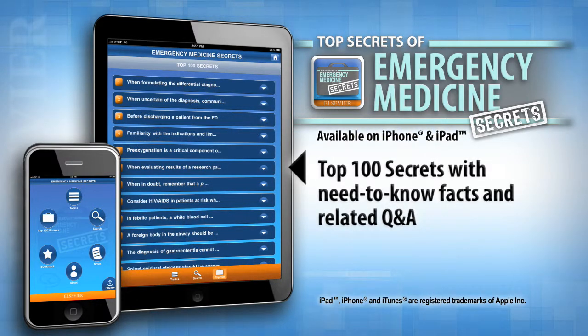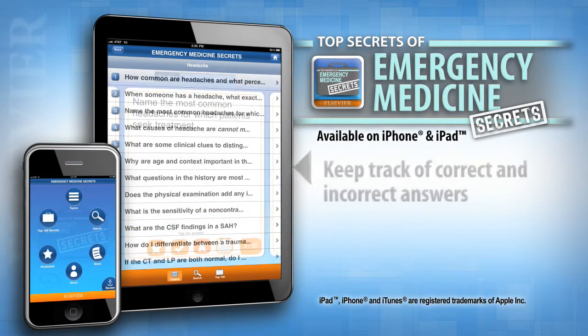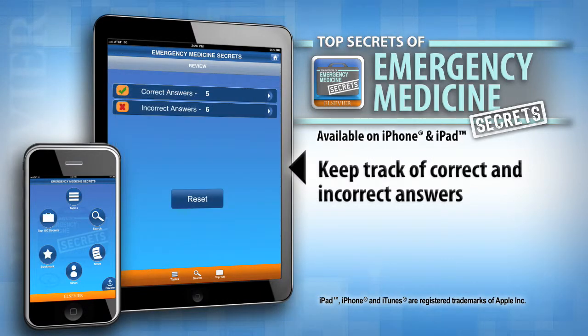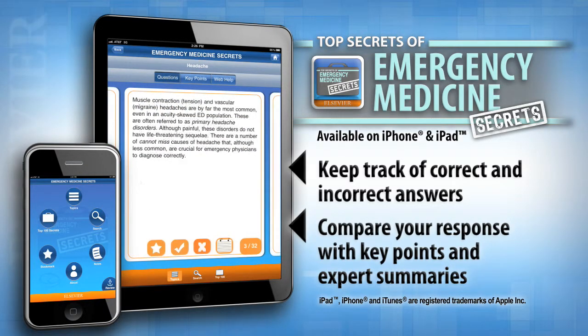The Top 100 Secrets in Emergency Medicine section helps you quickly navigate the essential facts and related questions you need to know. The Self-Assessment Question and Answer feature allows you to test your knowledge, keep track of correct and incorrect answers, and compare your response with key points and expert summaries.